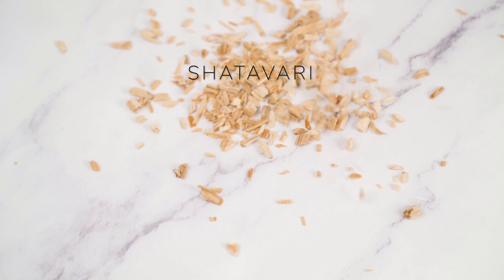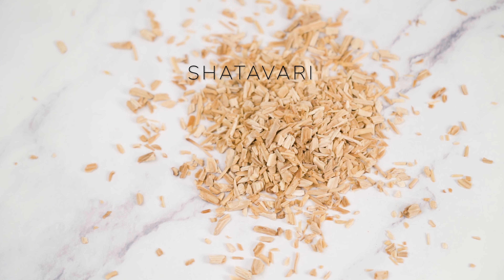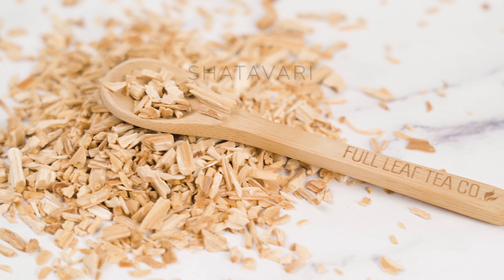Organic shatavari root is an adaptogenic herb known to help regulate hormonal imbalances. This herb's anti-inflammatory properties can alleviate menstrual cramps and reduce bloating as it supports overall reproductive health.